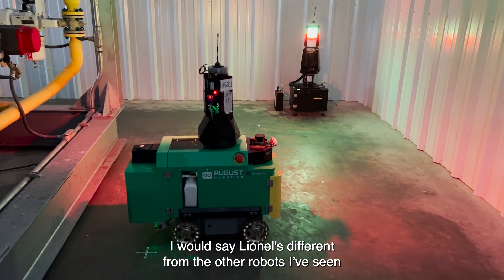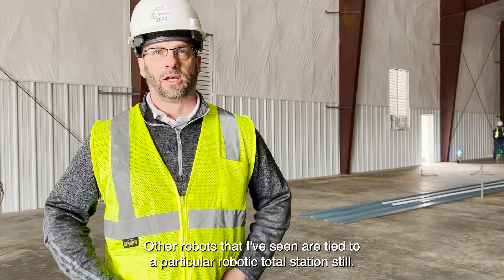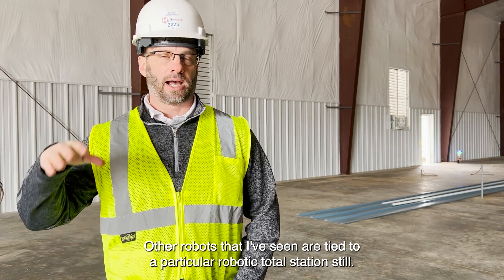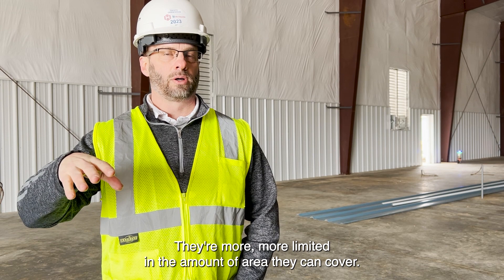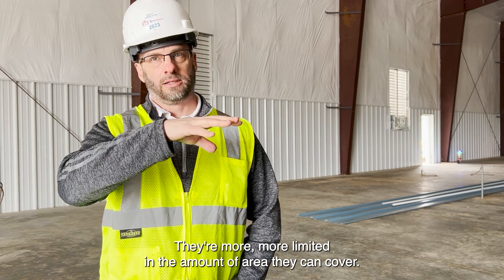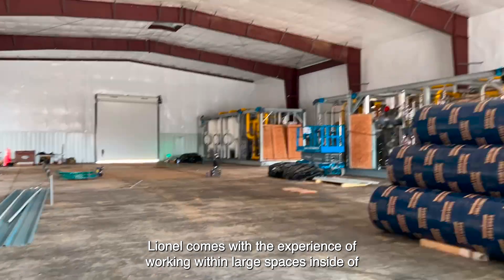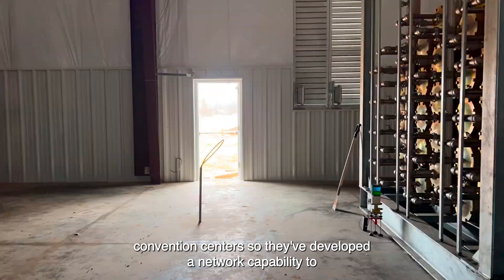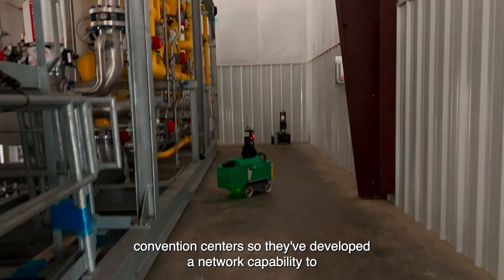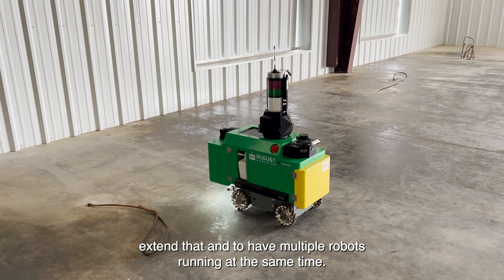I would say Lionel is different from the other robots I've seen primarily in its networking system. Other robots I've seen are still tied to a particular robotic total station and are more limited in the amount of area they can cover. Lionel comes with the experience of working over large spaces inside convention centers, so they've developed a network capability to extend that and to have multiple robots running at the same time.